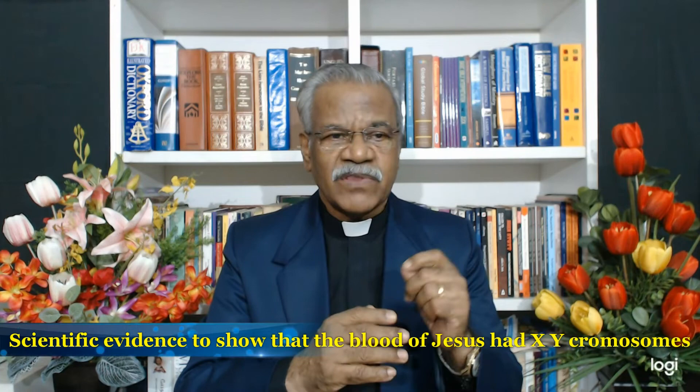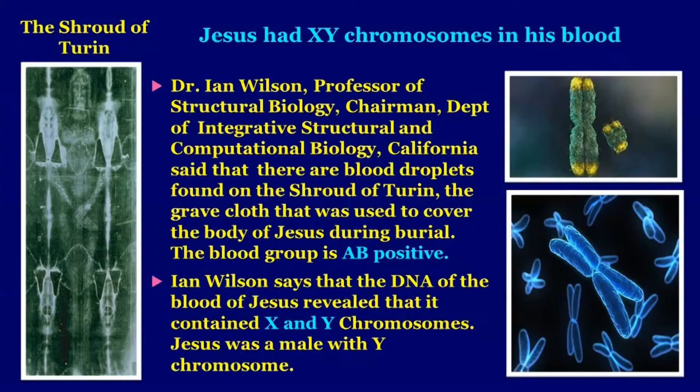Let me tell you about some evidence concerning the X and Y chromosomes in the blood of the Lord Jesus Christ. When we look at the Shroud of Turin, Dr. Ian Wilson — Professor of Structural Biology, Chairman, Department of Integrative, Structural and Computational Biology, California — said there are blood droplets formed on the Shroud of Turin, the grave cloth used to cover the body of Jesus during his burial. The blood group is AB positive. Ian Wilson says that DNA analysis of the blood revealed it contained both X and Y chromosomes. Jesus was a male with a Y chromosome.